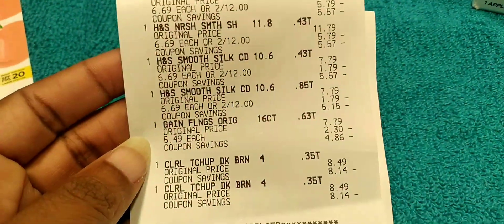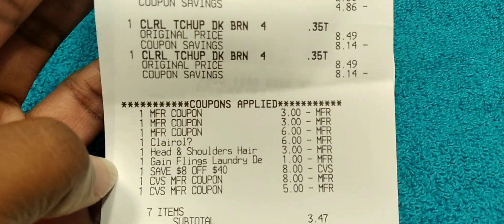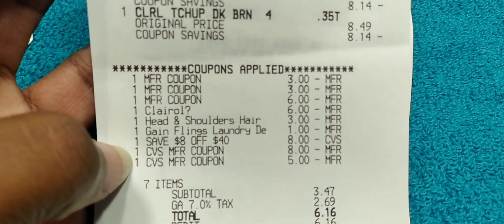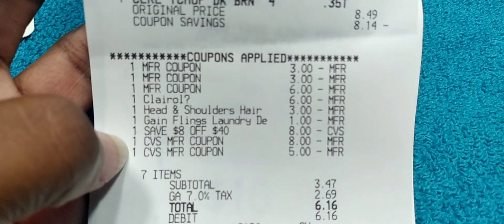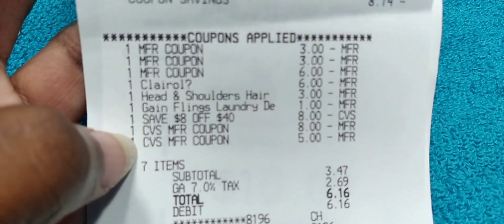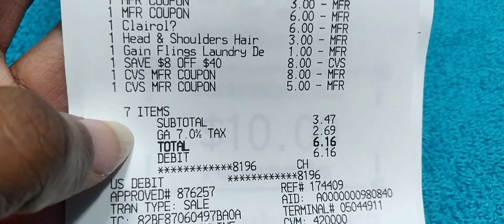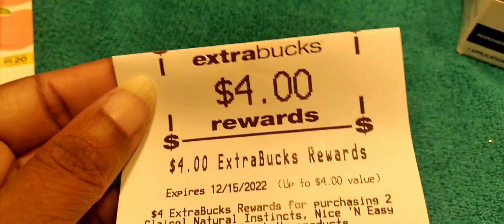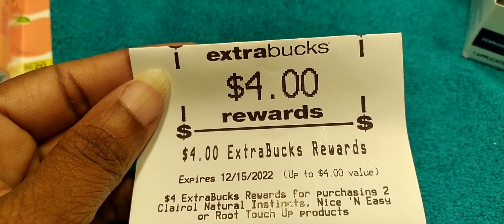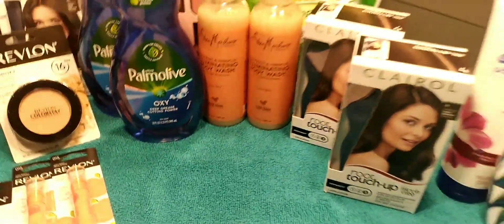It seems like when I use self-checkout, my glitches don't work as well. I know glitches can end at any time, but I have better luck at the register. My subtotal ended up being $6.16 — after tax it was $3.47 — because my $3 glitch didn't happen. I used $13 in extra bucks, and I got back $4 for buying two Clairol Nice and Easy and $10 for the spend $30 get $10.